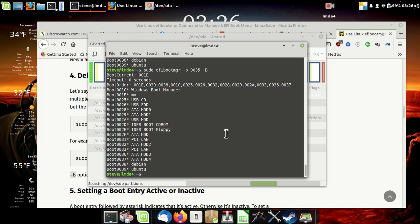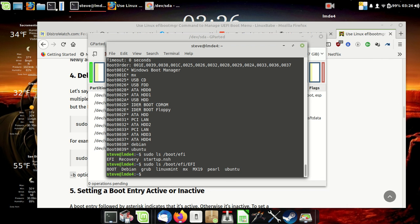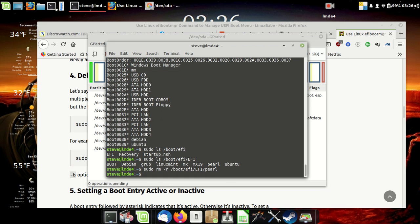These all live on /boot/efi. Now if you look at that, there's not a whole lot there — this is where the bootloaders actually live. Okay, leave Debian alone, we're going to leave Grub alone. I always forget whether it's capital R or lowercase R. I'm definitely going to get rid of Pearl, and I'm definitely going to get rid of that MX19.